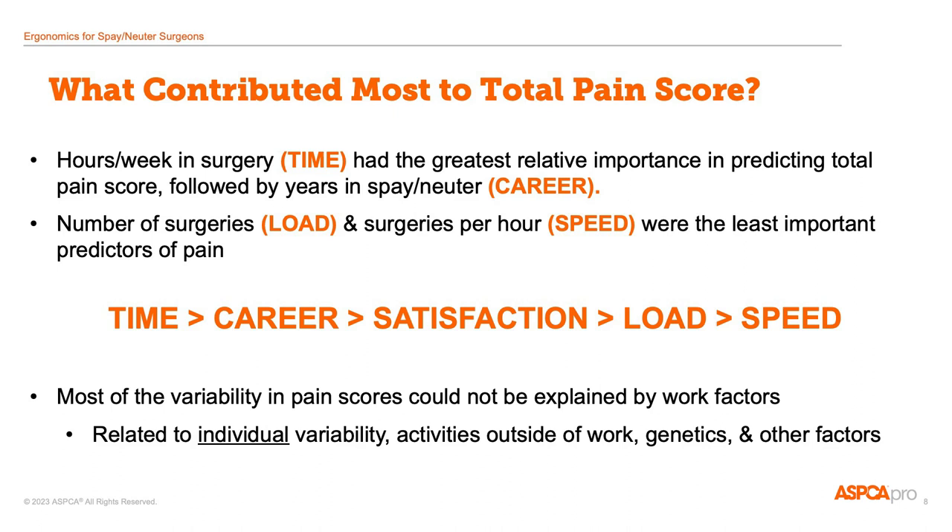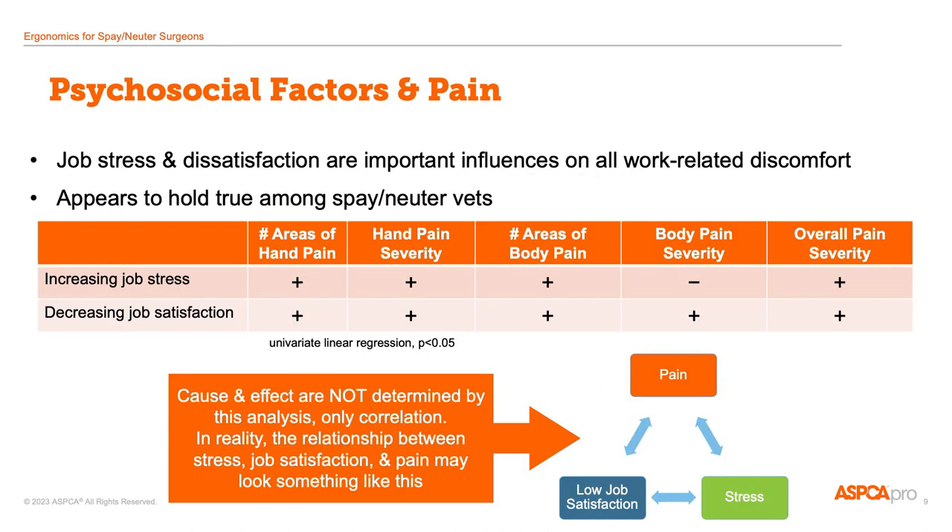However, all these factors only explained a small amount of the pain score. So most of the differences between individuals would have to be explained by individual variability, genetics, activities outside of work, and other factors. Many studies in many fields have shown that people who have higher job stress or lower job satisfaction experience more work-related pain. In this study, nearly every measure of discomfort increased as people had higher stress and lower satisfaction.